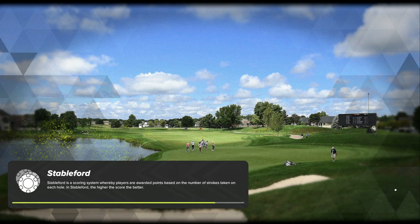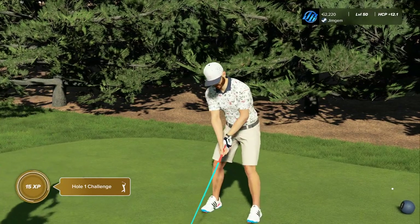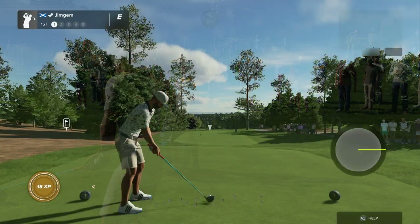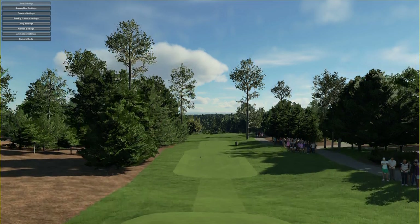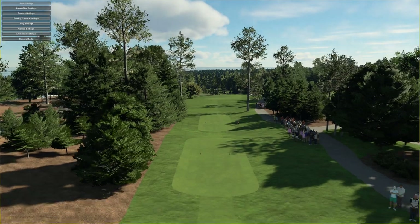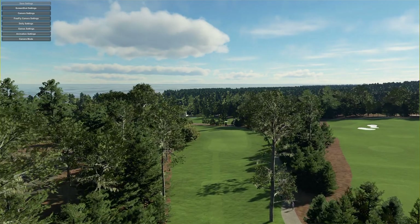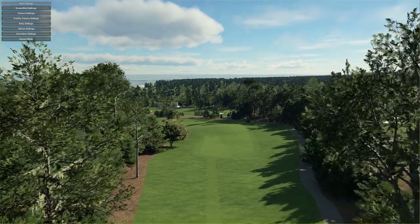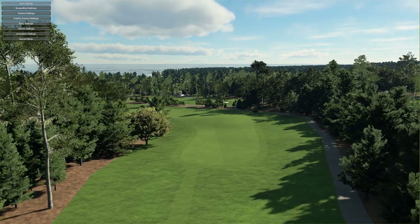I've been really looking forward to this one — see how it plays. I can't remember what game I last played Spyglass Hill on, to be honest. I know I've played it on one or a couple of golf games before. So what we're going to do is have a quick look around with the Skycam since it's the first time on the course. I was reading up on it; it's still number 10 in America's 100 Greatest Public Golf Courses in Golf Digest — that's if it's up to date. It says 'The Greatest Meeting of Sand and Trees.'